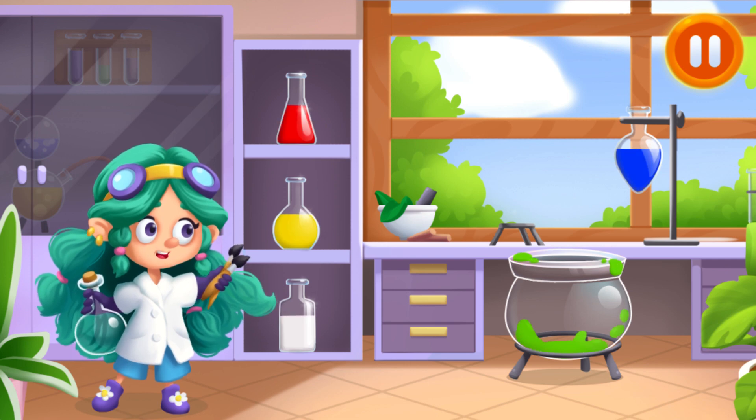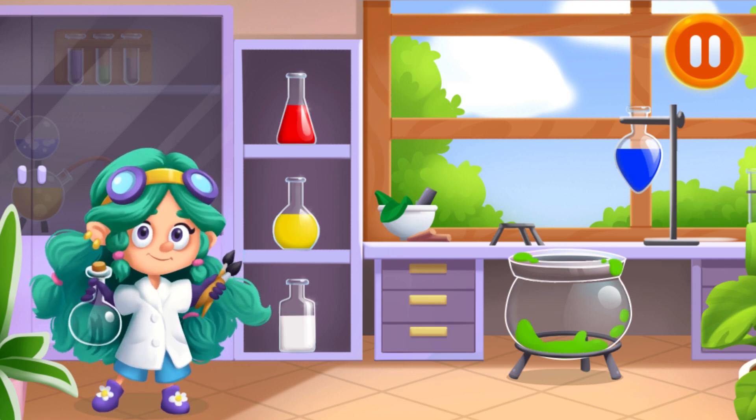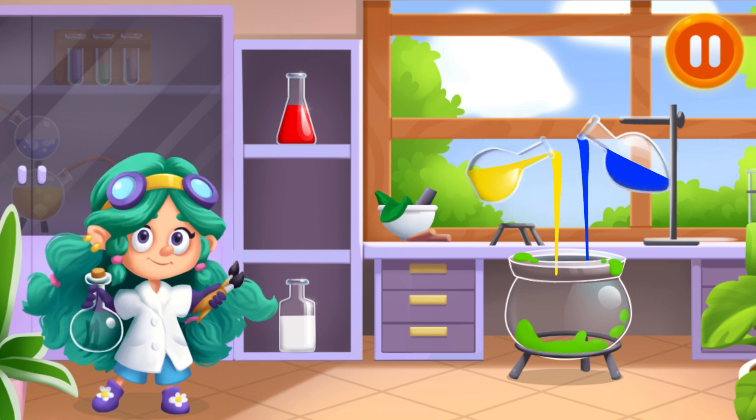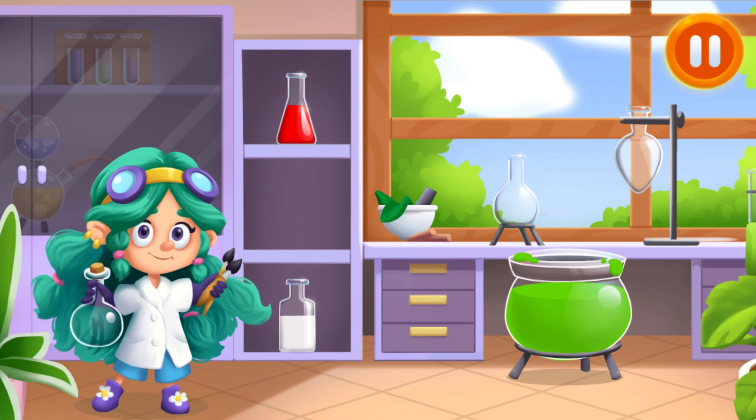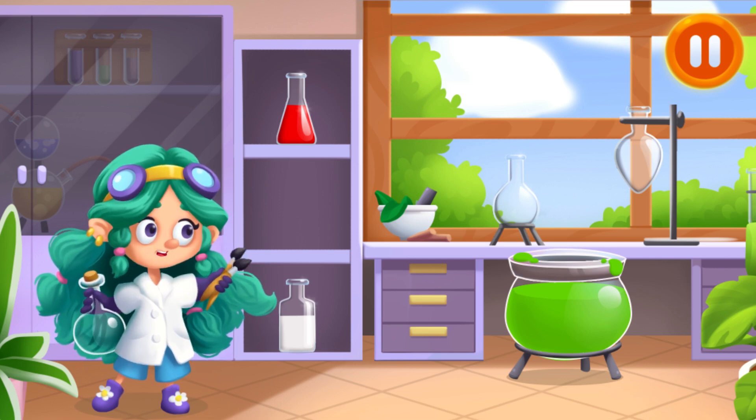We're out of green paint! Let's mix it! That's it! We got green paint!